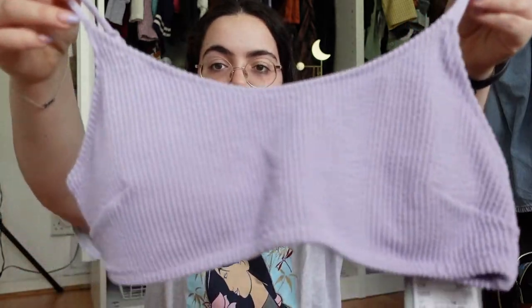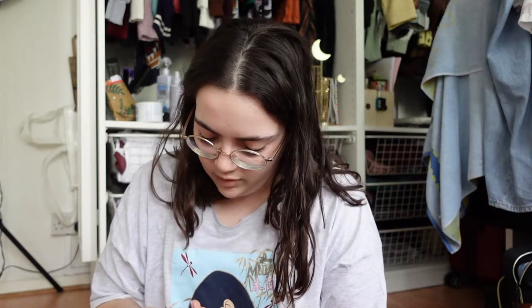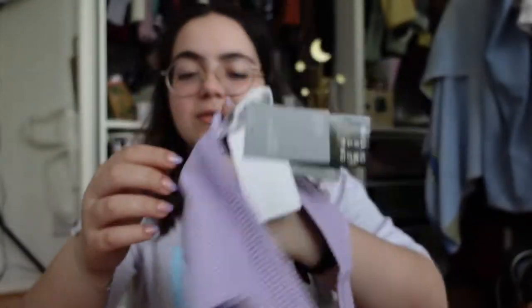Then I went to H&M — I absolutely love H&M. The first time I went, I got a t-shirt and a swimsuit. This swimsuit is very cute — it's a ribbed purple vibe which I absolutely love. It's a size 14 and was £13. The only problem is it makes me look so pale, so I'm thinking about returning it. The bottoms are not high-waisted, they're a size 16, and they were £10. The ribbed material is really cool and it matches my nails!